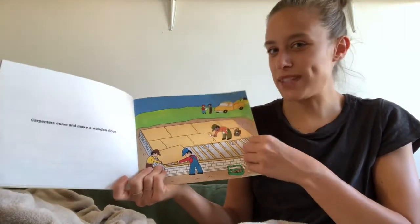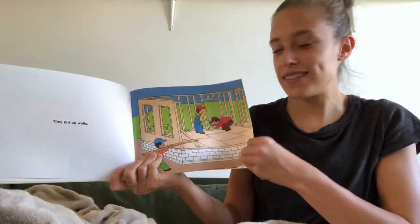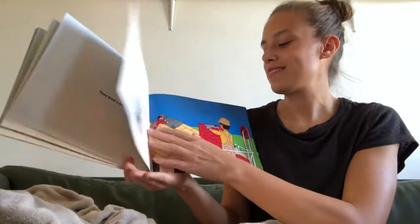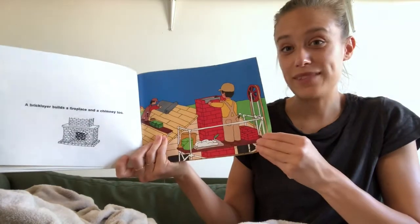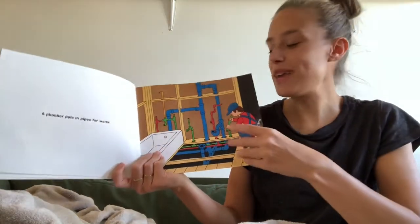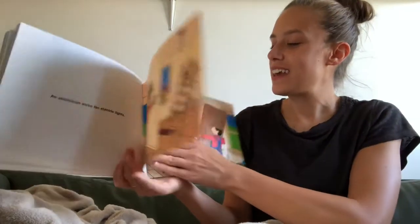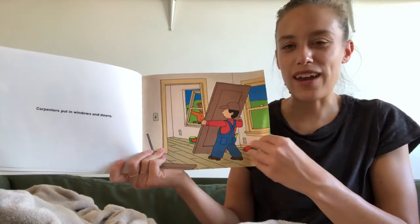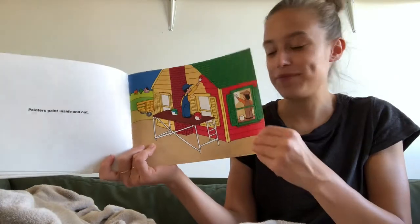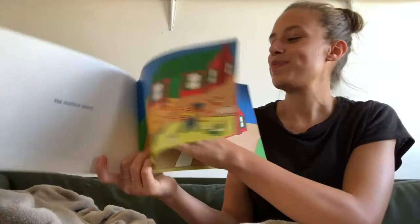They finished off the bottom by adding a floor. Do you remember what comes next? They built up the walls, the roof, and the chimney. Then plumbers put in pipes, electricians put in lights, and carpenters put in windows and doors — they added all the finishing touches. The last finishing touch is for everything to get painted. The workers pack up and the house is built.